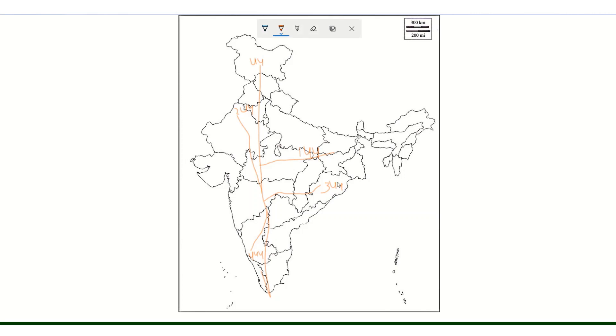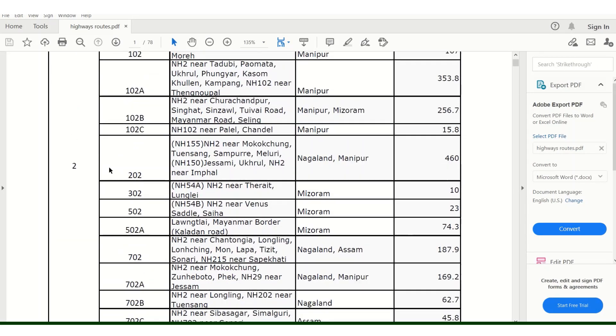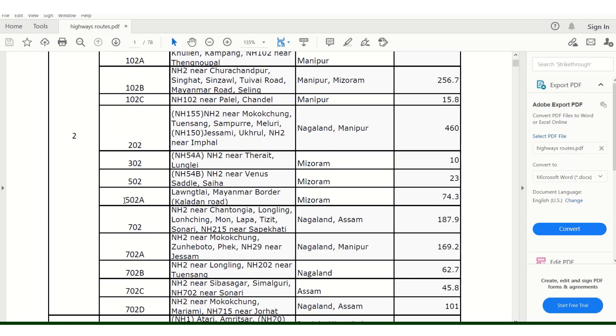If you observe three-digit numbers, there are suffix patterns. For example, National Highway 502 — here, NH2 is the parent primary highway, and 5 is the prefix indicating it is a subsidiary of NH2. So 502 is a subsidiary highway branching from National Highway 2.